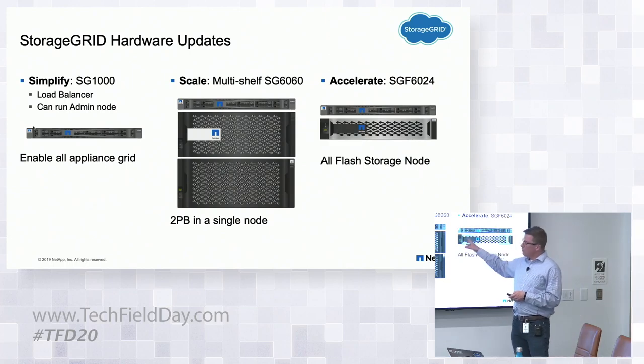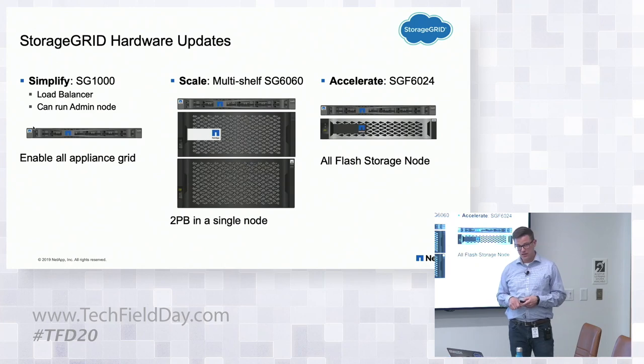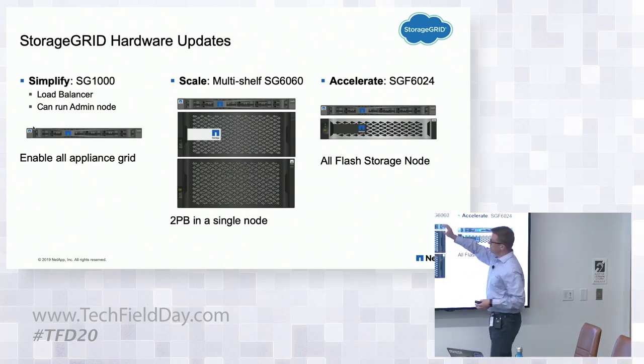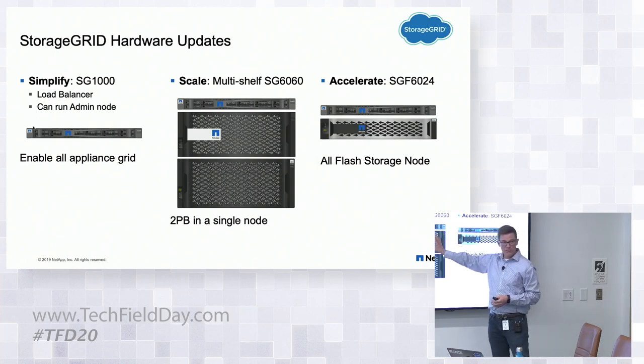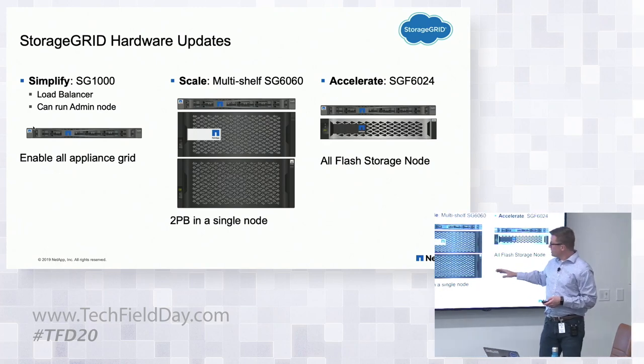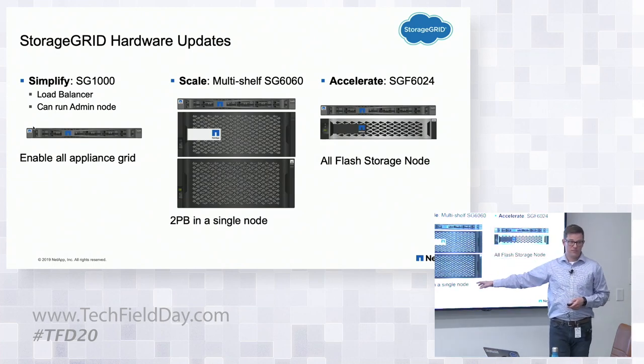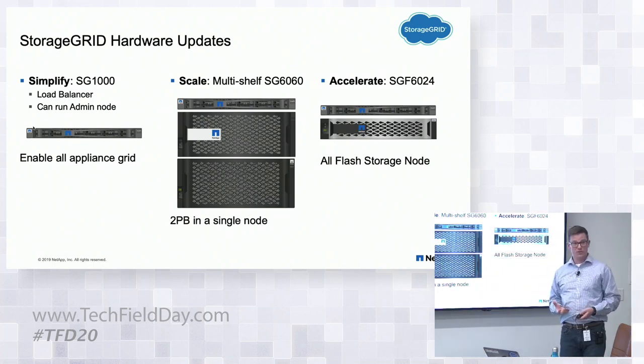To scale bigger, we're introducing a multi-shelf SG6060. We introduced the base version last fall at Insight — an external compute node plus a 60-drive shelf with two SSDs for metadata caching. What we're introducing now is the ability to have up to three shelves at point of sale, getting up to two petabytes in a single appliance. For very large object workloads, this makes a ton of sense.